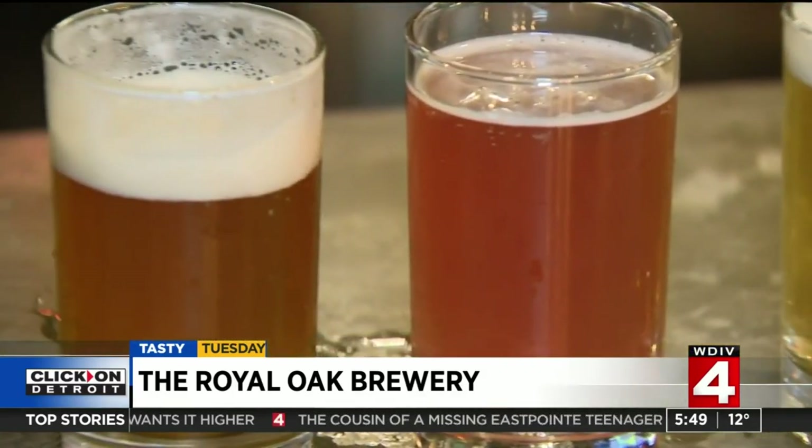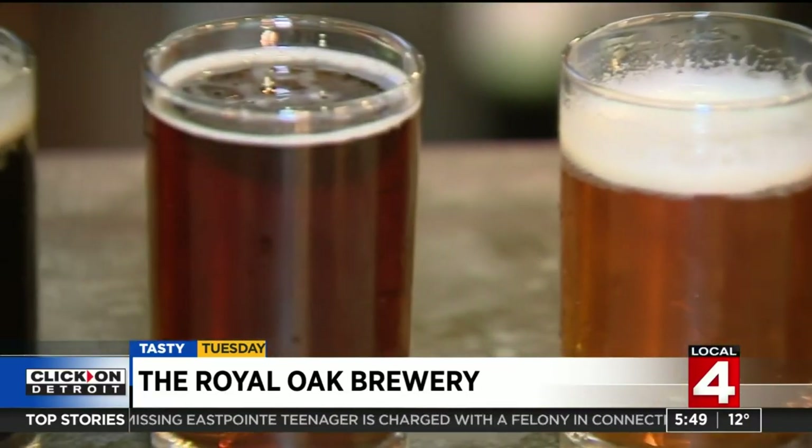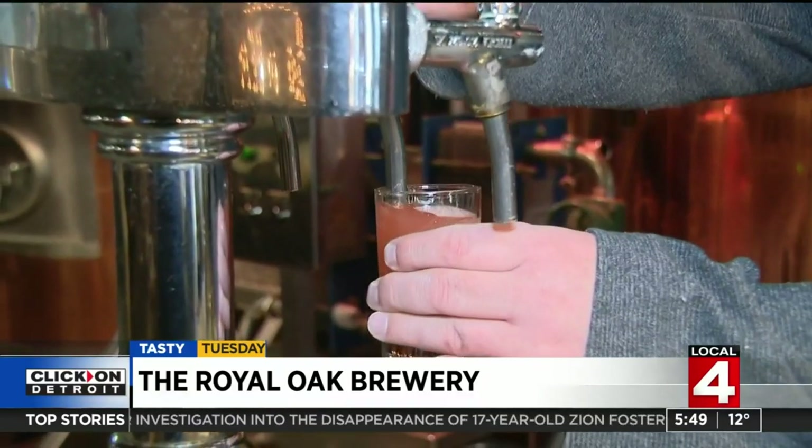Their brews and the brewer behind them are award-winning. We're not afraid to play, and we really enjoy working with interesting ingredients and making stuff that's got a twist or a spin on it. Right now you can get a classic American style IPA, a nice crispy Kolsch if you want something lighter, a blood orange wheat beer, or a seasonal scotch ale on tap.